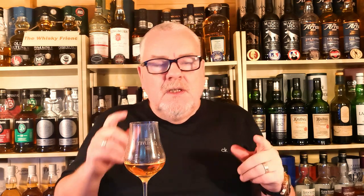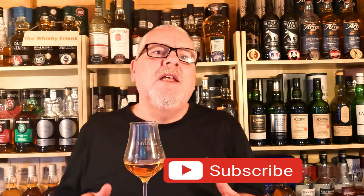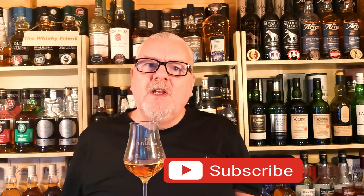Welcome back to the Whiskey Friend with me, Alan. A little bit of housekeeping: if you're a returning subscriber, thanks very much and welcome back. If you've just popped in for the first time and whisky's your thing, you've landed on the right channel. Don't forget to click that bell to keep up to date whenever I'm putting out a new video — it doesn't cost you anything, it's completely free, and you're helping the channel out massively.